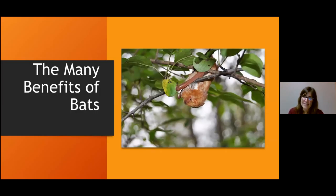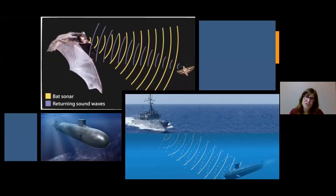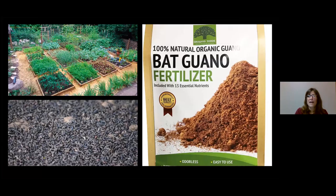Why should you help bats? Lots of people don't like them and they do get a bad rap — they have absolutely no interest in our hair, that's a myth. But there are many benefits they give us. First, echolocating: scientists studying how bats echolocate have been able to create sonar, and that research has helped create medical devices that can help people who are blind navigate. You can also pay for bat poop — bat guano is great fertilizer; people collect it, sell it, and it can help your plants grow.